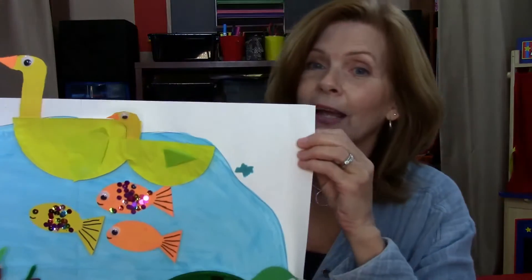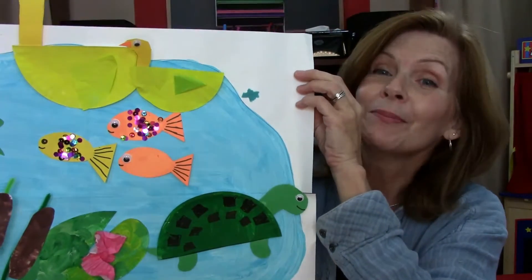I wanted to show you just a couple of cool projects that we'll be doing. We'll be doing lots of them, but I just wanted to give you a quick look at some of the fun ones we're going to be doing.